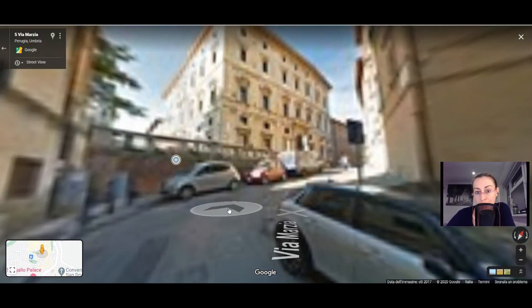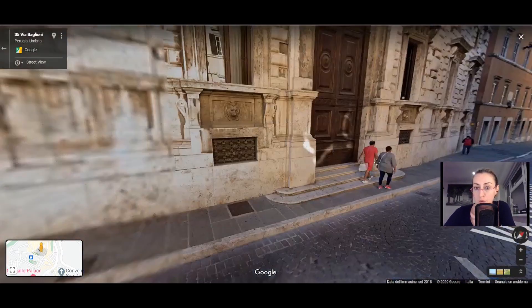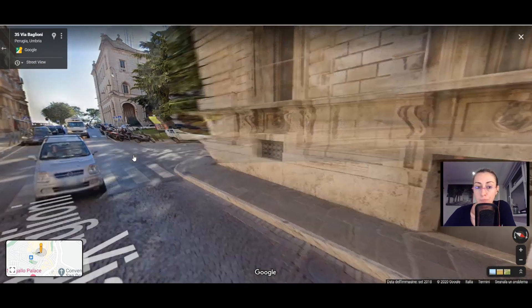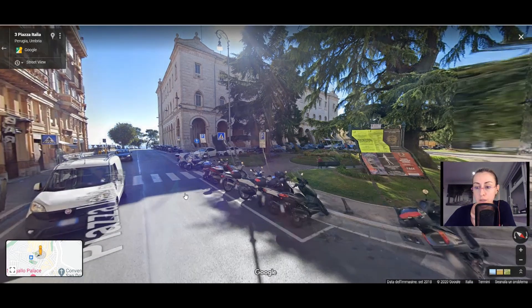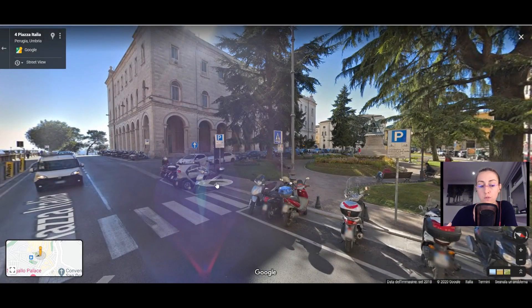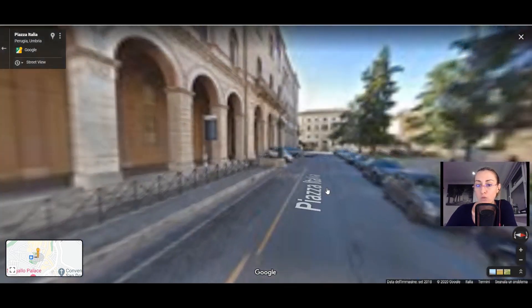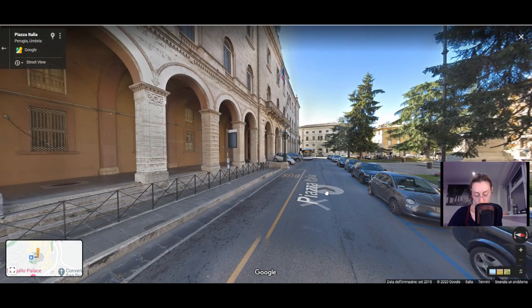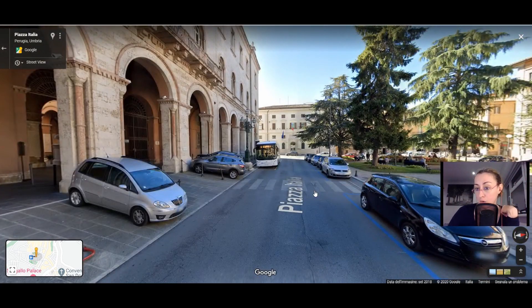Perugia comes actually possibly from an even more ancient time — maybe from the Umbrian period, which was even before the Etruscans. Perugia may come from a word meaning 'reddish,' because the Umbrians were used to defending themselves with wooden fences which were colored and from far away looked possibly a little bit reddish.